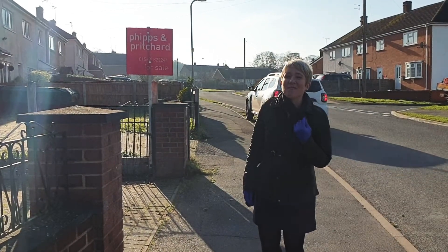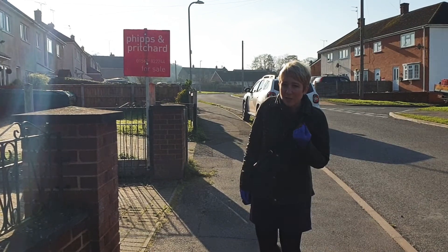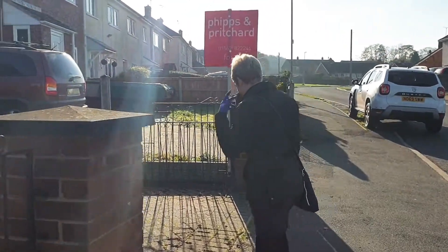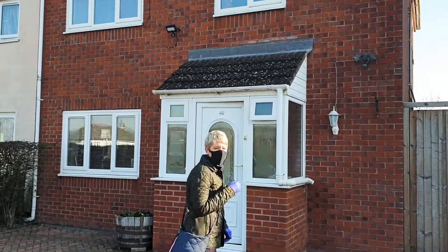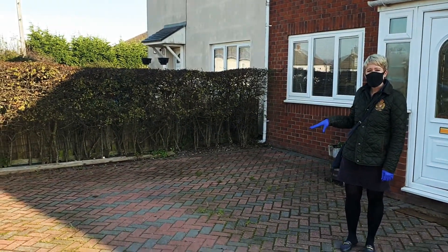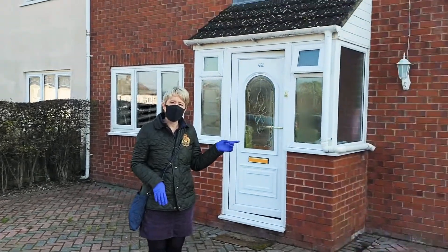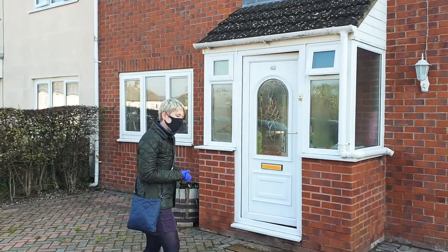Good morning, we're here at 42 Kimberley Avenue. There's a great driveway for parking, but let's go take a look inside. Follow me. There's a good amount of driveway, block paved for ease of maintenance, so you can fit a number of vehicles on. Access to the side if you wanted it. But yeah, let's take a look inside.